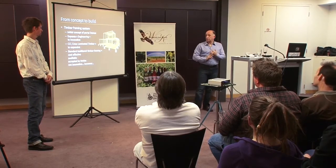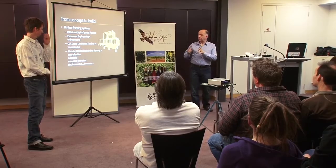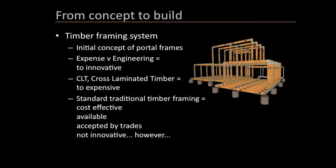The standard timber frame ticked all the boxes - it's a known entity, you know how to construct it, you can get it off the shelf, it's relatively cheap, and the public understand the system. In Europe it might be block and masonry, but here people like timber framed houses. We also wanted to make something that was acceptable.